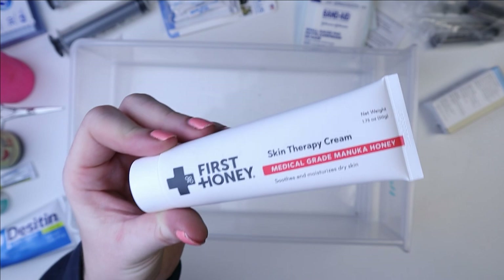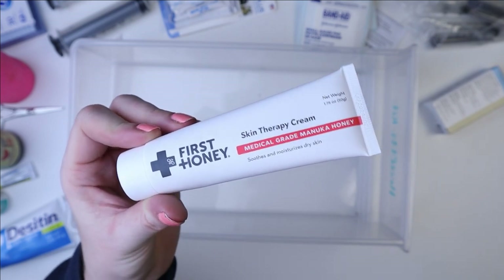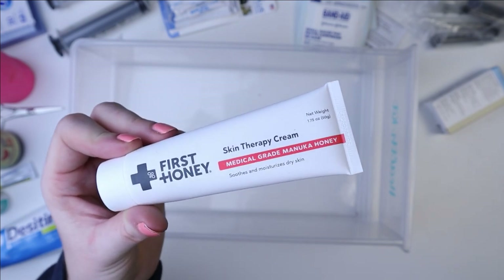We were using this in combination with the antiseptic solution and Neosporin because I wanted to make sure we were taking care of that as much as possible. This was working really well to moisturize and heal.